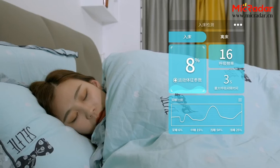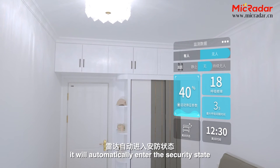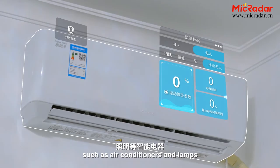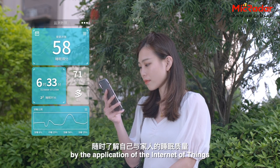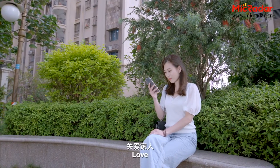It also detects apnea. Beyond the scanning scope, it will automatically enter the security state and automatically turn off intelligent appliances, such as air conditioners and lamps. Get to know the sleep quality of yourself and your family members at any time through the application of the Internet of Things.